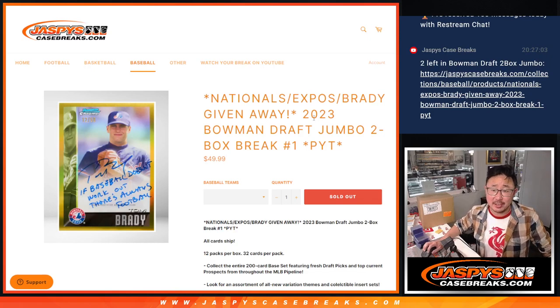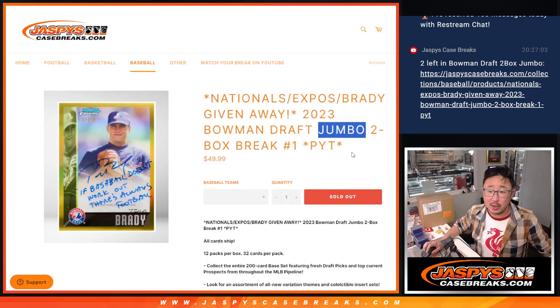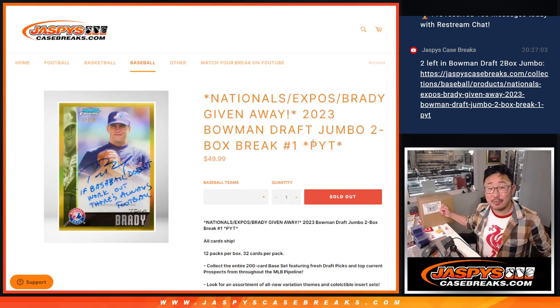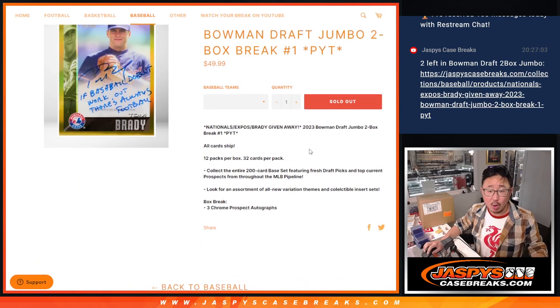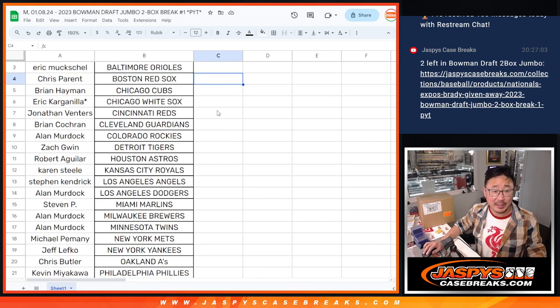Hi everyone, Joe for Jaspi's CaseBreaks.com, coming at you with a two-box break of 2023 Bowman Draft Baseball Jumbo Edition from a fresh case. This is Pick Your Team 1, all-card chip. If you bought a team — any team — you got a chance at the Nationals, which means you got a chance at the Expos, which means you have a chance at Tom Brady's. Big thanks to everybody here for making it happen.